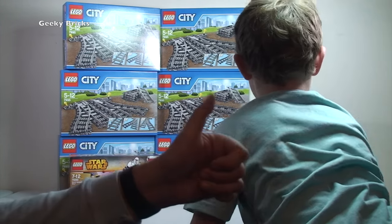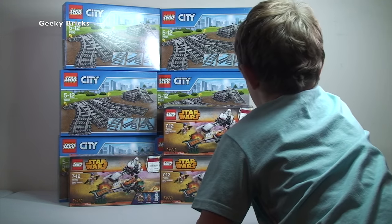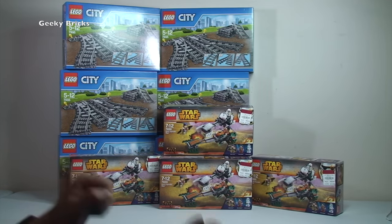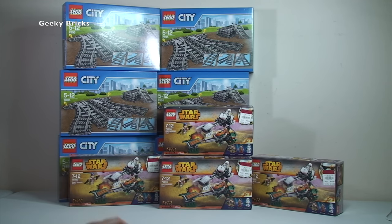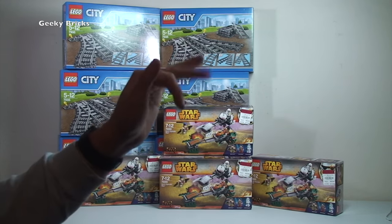Anyway guys, that is it for this video. If you did enjoy it, give it a thumbs up. Any comments, questions, or feedback — drop them in the comment section. If you haven't already, please go ahead and subscribe to Geeky Bricks, and also subscribe to Destination Vlogs and follow my social media — particularly Instagram, which I use more than anything else. Facebook and Twitter are also linked in the description. Thanks for your continued support — myself and Ethan look forward to seeing you all in the next video. Adios, bye!